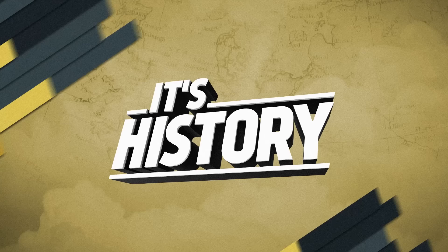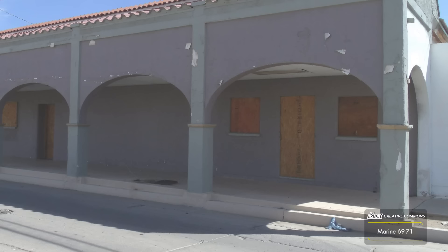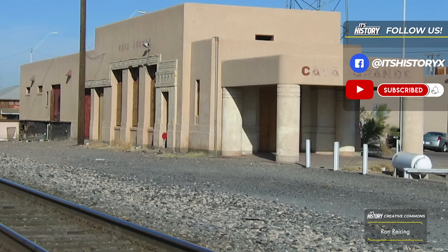The story of the domes begins with that of Casa Grande, a bustling city often referred to as the crossroads and heart of Arizona, in keeping with both its location between Phoenix and Tucson, but also its previous history as a railway town.